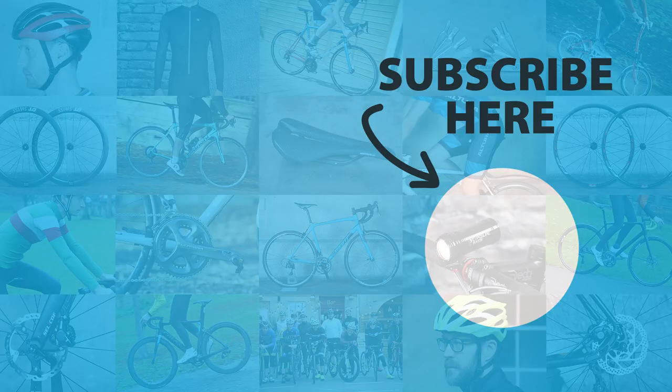Thanks for watching this video. If you liked it, give us a thumbs up to help out the channel, and if you haven't already, subscribe. Thanks for watching — I'll see you next time.